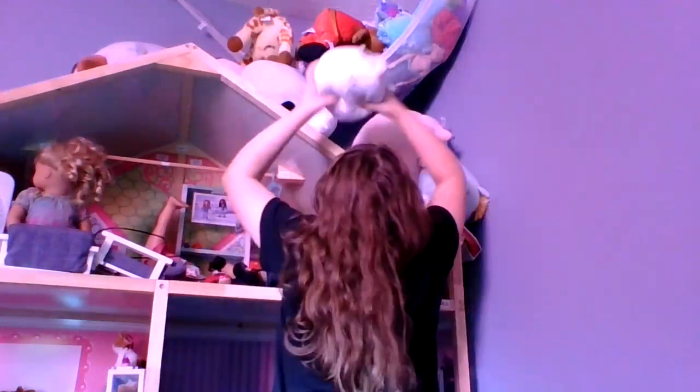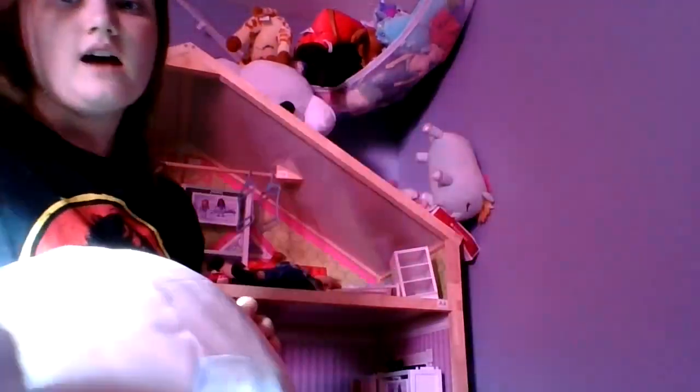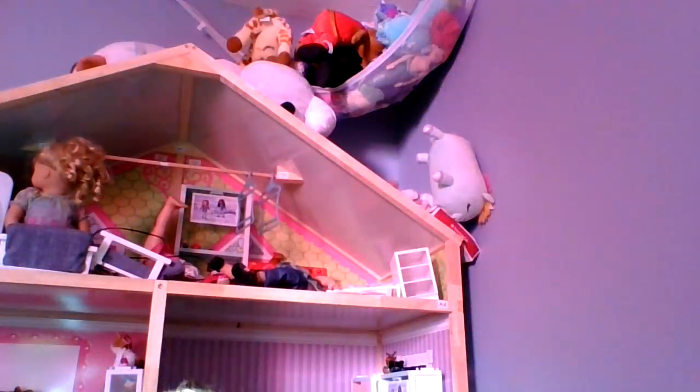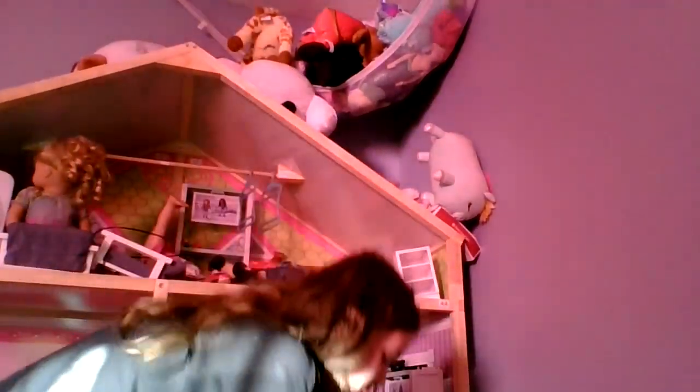I have two more Squishmallows — I love Squishmallows. This is a little unicorn named Gold. I got that from It's Funny because I love their channel. And this is AXO — the axolotl. We got suitcases that came with our little Squishmallow backpack. It's a Squishmallow suitcase with the backpack.